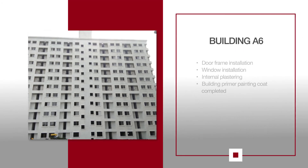For A6, door frame installation from the first to the fifth floor is complete, while the floors above are in progress. Kitchen window installation for the first and the second floor is complete, while lift shaft internal plastering is in progress. Building primer painting coat is completed.